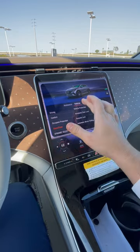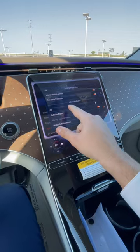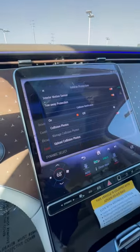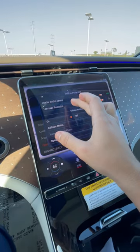Go into vehicle protection and you have to turn it on right here. If you don't have it, turn it on. If you don't have features like interior motion sensor and tow-away protection enabled, it's not going to do anything.